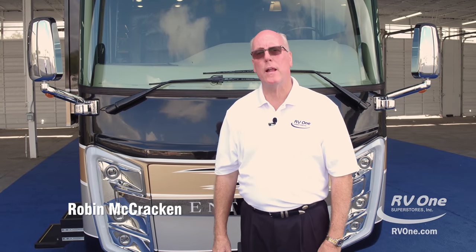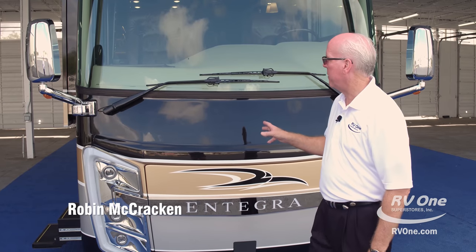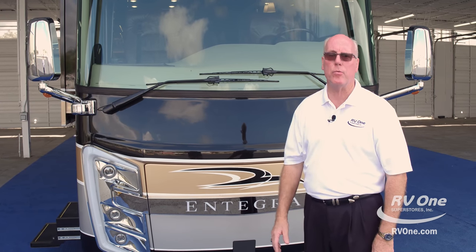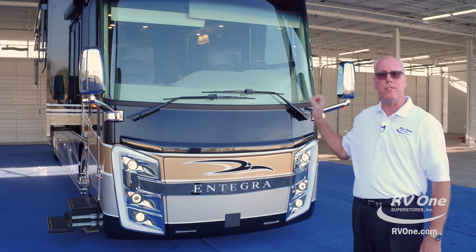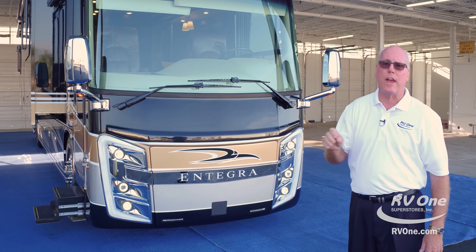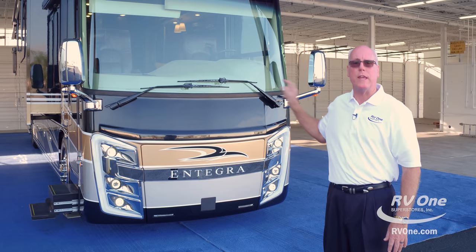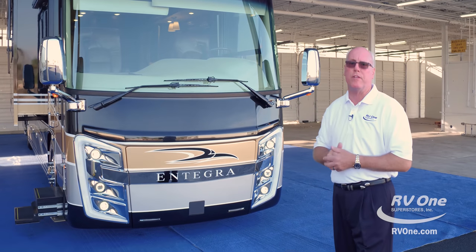Hello, my name is Robin McCracken. I'm with RV1 Superstores. Today I'm going to point out a lot of the features of the Integra Coach Cornerstone and show you why I think it's one of the best values on the market. With all the stuff that this thing has standard, many manufacturers have to add $50,000, $60,000, $70,000 in options just to keep up with this coach.